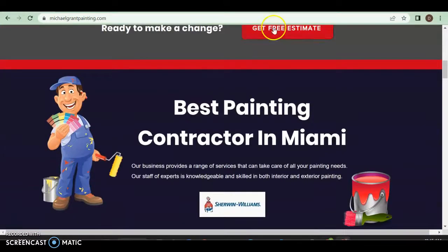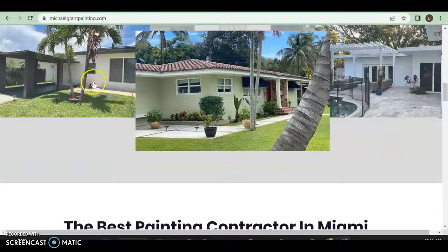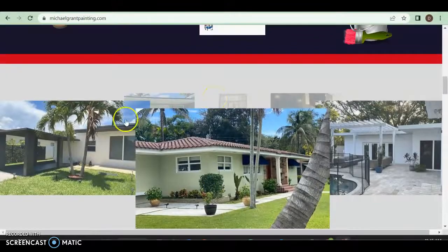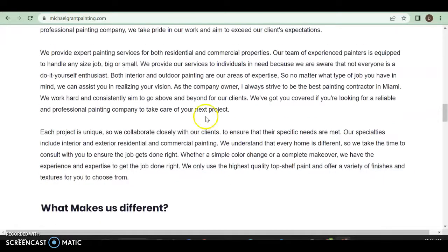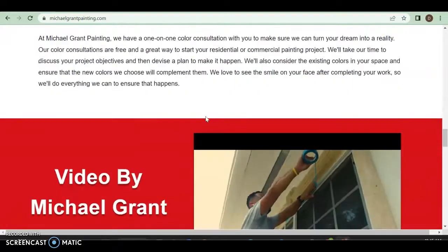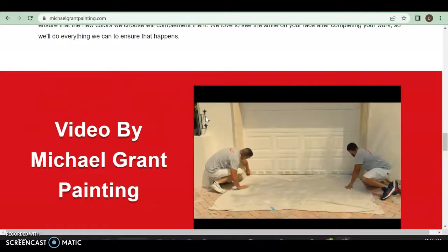So far doing really well — Michael Grant Painting, commercial, house — it's very clean. I love how you have 'Get a Free Estimate' throughout. There's a little shout-out to Sherwin-Williams, info about yourself, and different project pictures. This section is talking about you and what makes you different.